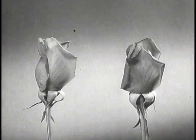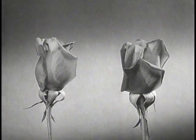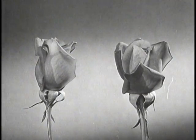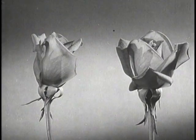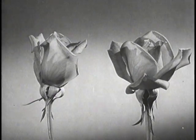Here, in time-lapse photography, are two roses. The smaller plant is growing in normal soil. The larger has been given special nourishment. This comparison, made possible by technical photography, has been invaluable to the science of growing things.